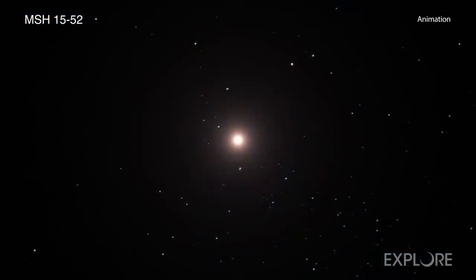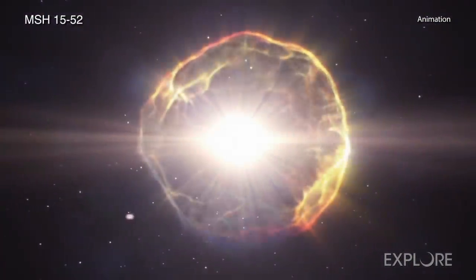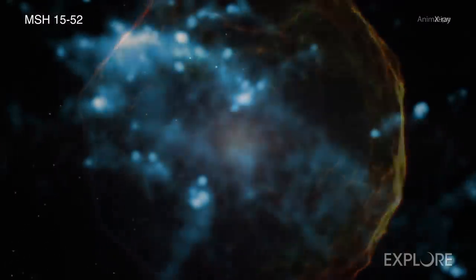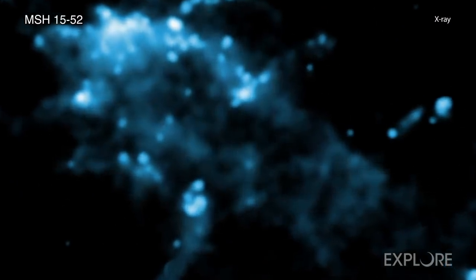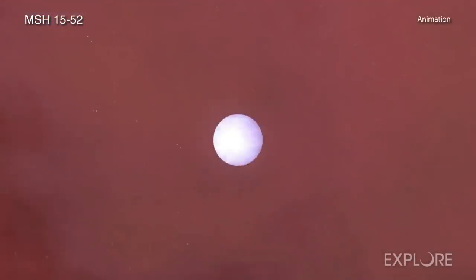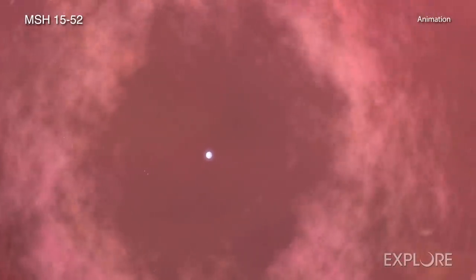Researchers estimate that light from this explosion, or supernova, reached Earth about 1,700 years ago when the Mayan Empire was flourishing and the Jin Dynasty ruled China. However, by cosmic standards, the supernova remnant formed by the explosion — which occurred when a massive star ran out of fuel and collapsed — is one of the youngest in the Milky Way galaxy.